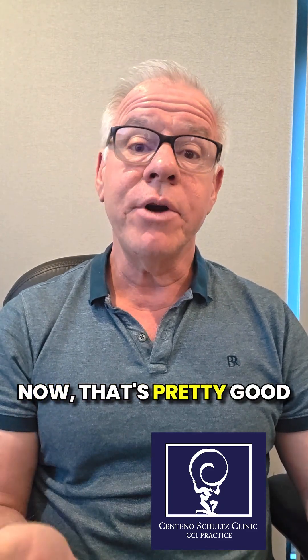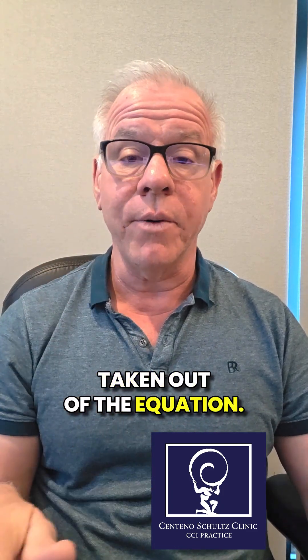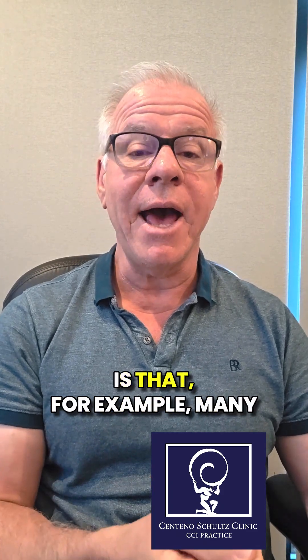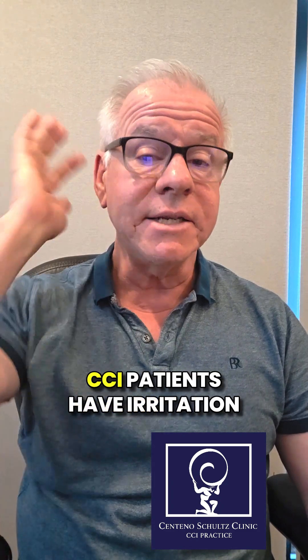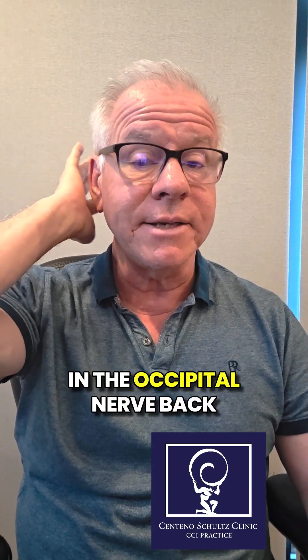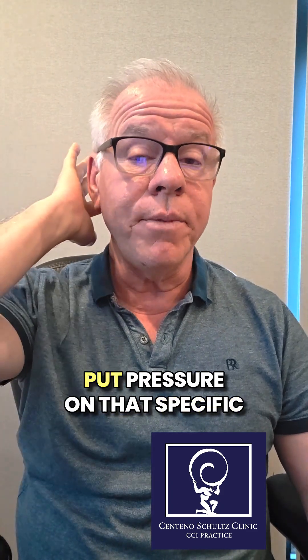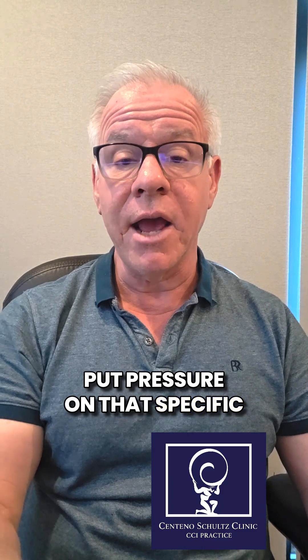Now, that's pretty good because it tells us that the symptoms are coming from the neck if the neck is taken out of the equation. The problem with collar tests is that, for example, many CCI patients have irritation of the occipital nerve back here, and many collars will put pressure on that specific area.